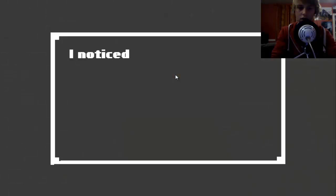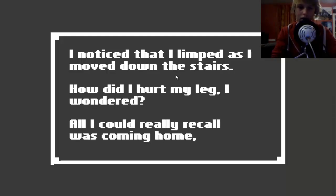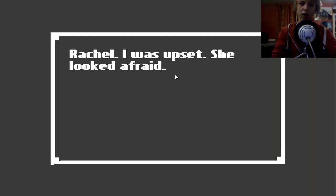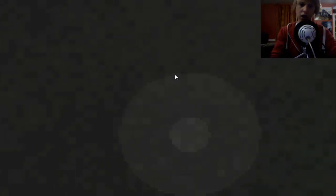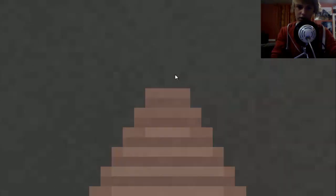I tripped on the stairs. I noticed that I limped as I moved down the stairs - how did I hurt my leg? All I could really recall was coming home. This is past tense and I'm basically piecing it together. Rachel - I was upset, she looked afraid. I shook my head and tried to clear it. I knew I should head down the stairs and try to find a way out.